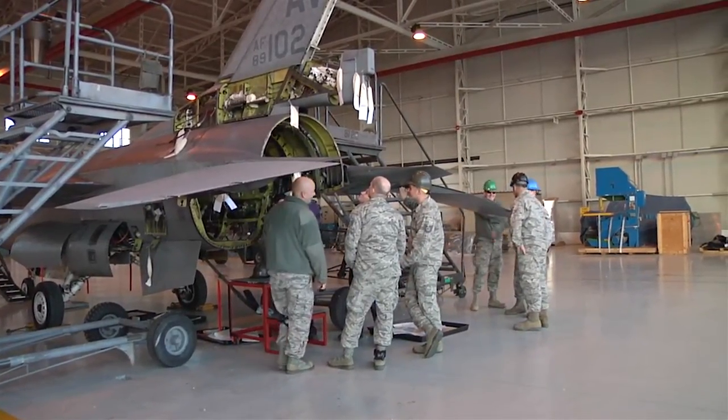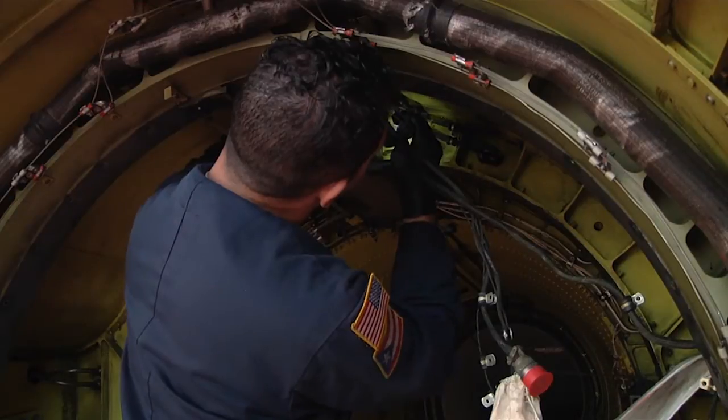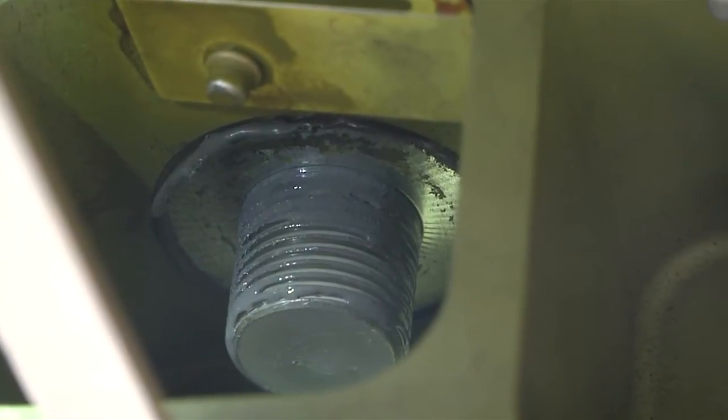An F-16 in need of maintenance — a sight that crew chiefs at Aviano see about every day.